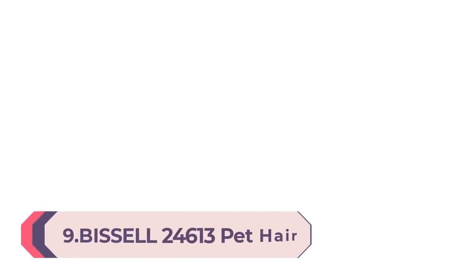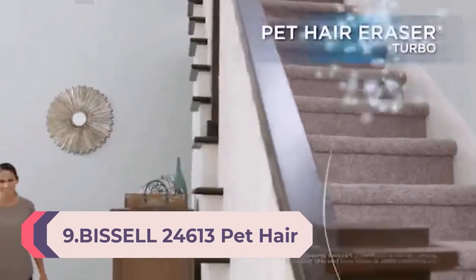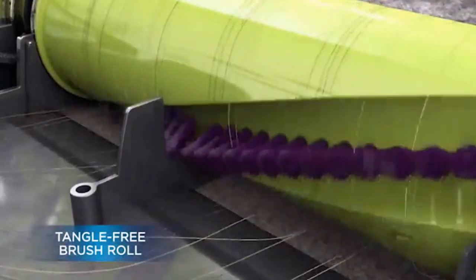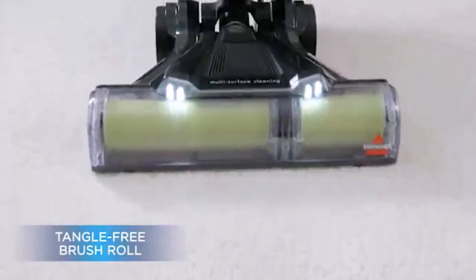Number 9: Bissell 2461 Pet Hair Eraser Turbo Plus Lightweight Vacuum. Features include a tangle-free brush roll, powerful pet hair pickup, Smart Seal Allergen System, specialized pet tools, and easy empty.